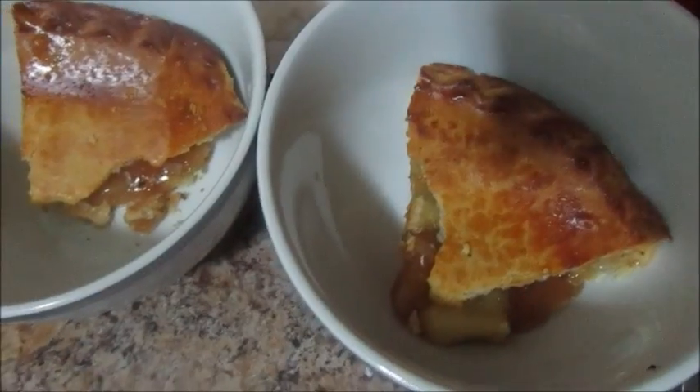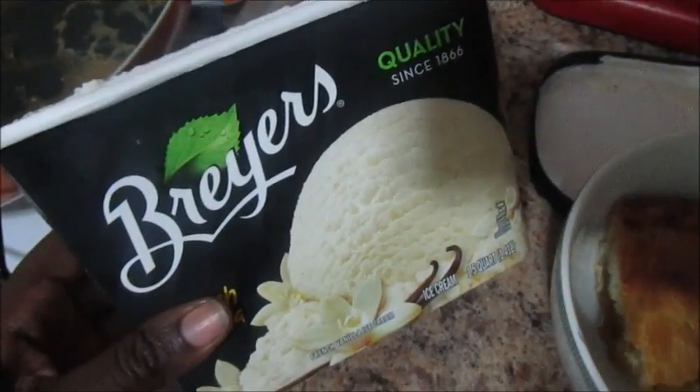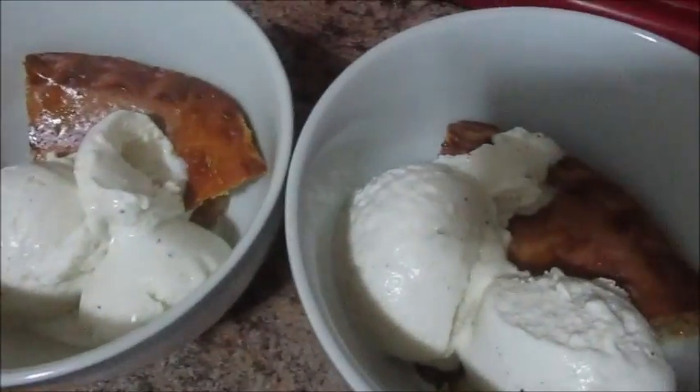My all time favorite dessert, whether at home or at a restaurant or wherever, is a warm apple pie and vanilla ice cream. I don't care where I'm at — if that's on the menu I'm willing to have it. I'm going to get that ready. I hope you ladies have a very good night and a very good day. I'll show you the dessert. The pie is already heated and this is Bryer's French vanilla ice cream. There it is. Have a good night ladies.